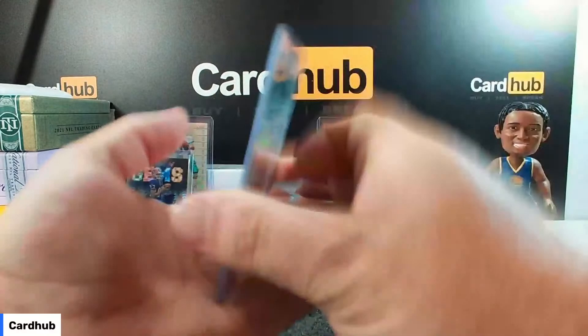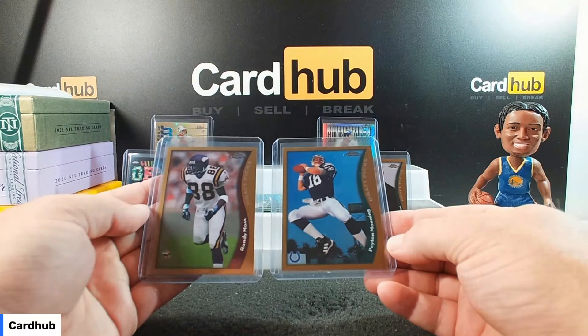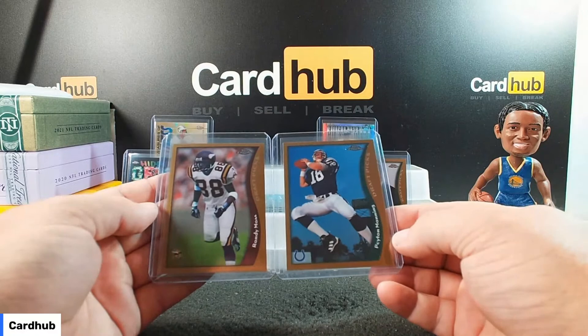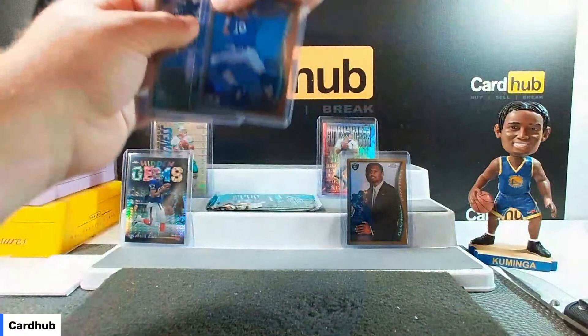That's the one I wanted. Top to bottom — the centering is not overly impressive. Tough to tell left to right, but the borders on top and left look good though.